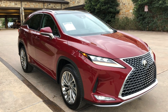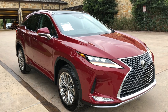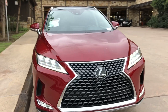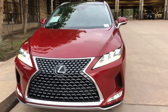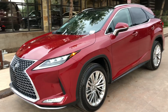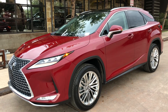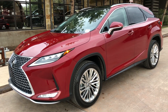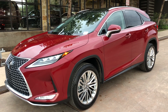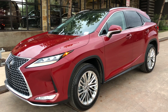This has been a walk around of the newly refreshed 2020 Lexus RX 350 in the Matador Red Mica exterior, Noble Brown interior, along with the luxury package. If you found this video helpful, please go ahead and like and subscribe. If you have any suggestions for other videos, please let me know in the comments below. Thanks for watching.